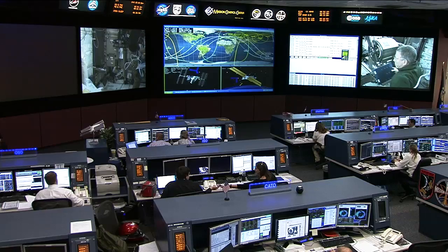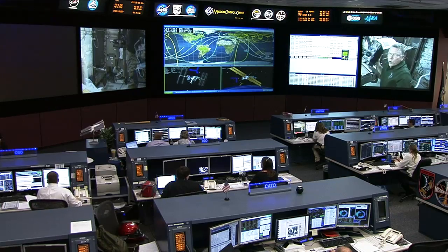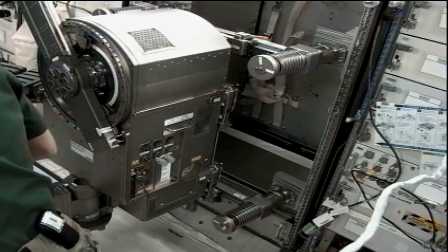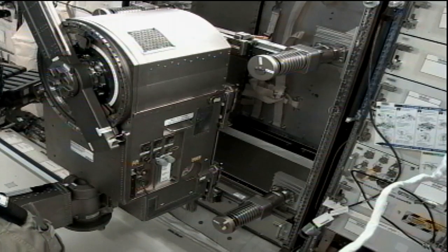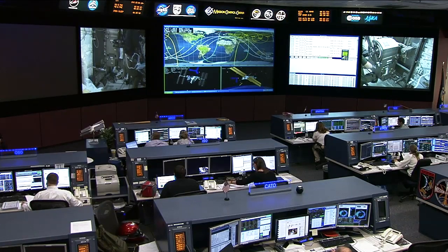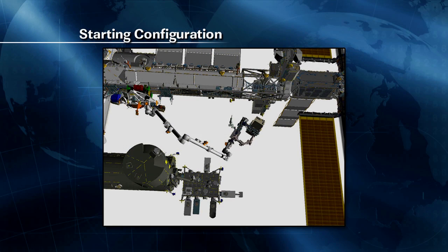Overnight, the ground control team finished up some work with the Dextre robot on the outside of the space station, closing the container lid that had housed the new circuit breaker box replaced on the outside of the station by Dextre — all commanded remotely by the flight control team here in Mission Control. They'll finish the robotics work by stowing that container on an external stowage platform called ELC4, or Express Logistics Carrier 4, for future use later this week.